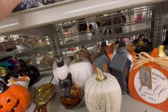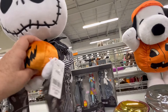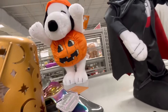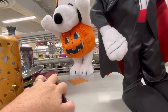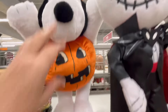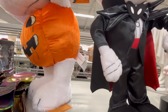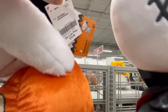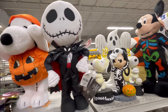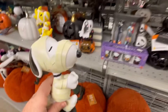Walmart has not put out Halloween yet — they put out a couple of sweatshirts and pajama sets and stuff like that. But once the back-to-school stuff ends at the end of August, I think we're going to start seeing more Halloween stuff coming out of Walmart and Target, and that is when I get super excited.